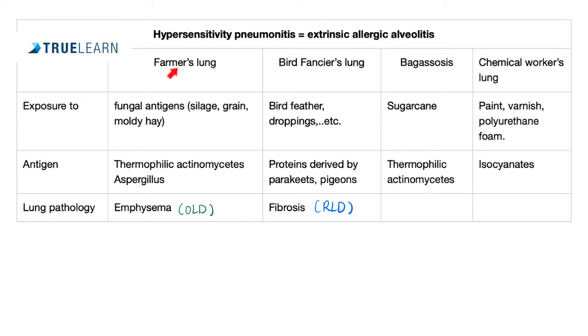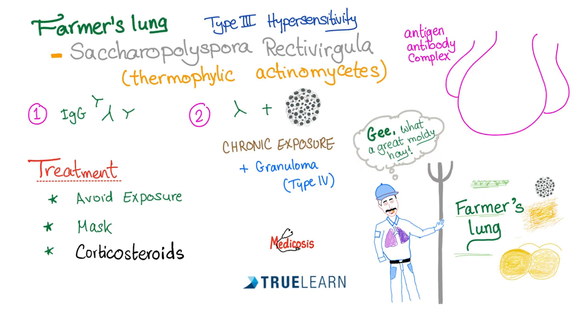If it's farmer's lung, the antigen is thermophilic actinomycetes or Aspergillus. If it's bird fancier's lung, the antigens are proteins derived from parakeets and pigeons. To manage farmer's lung: avoid exposure to the antigen, wear a mask, and if the reaction occurs — since it involves inflammation and an immune response — you can give the patient an anti-inflammatory and immunosuppressant, such as corticosteroids.